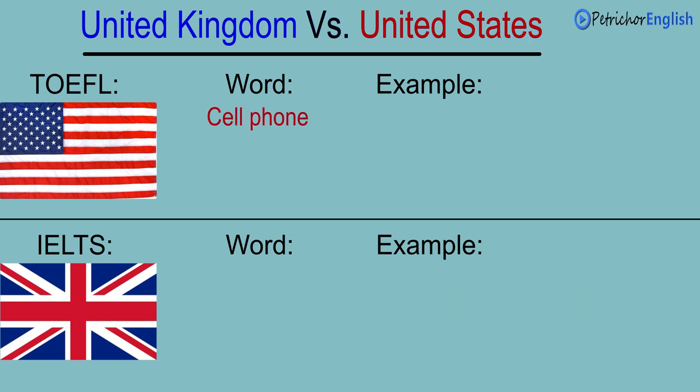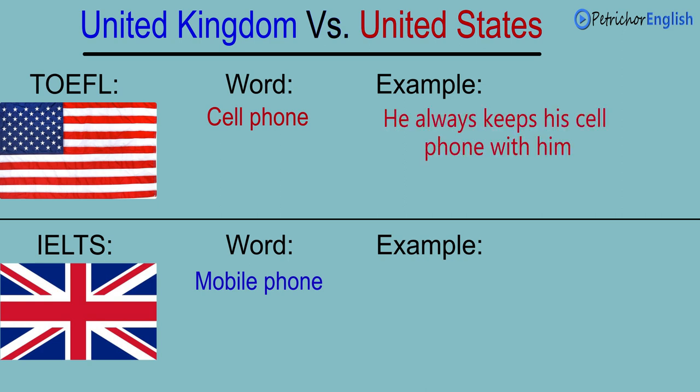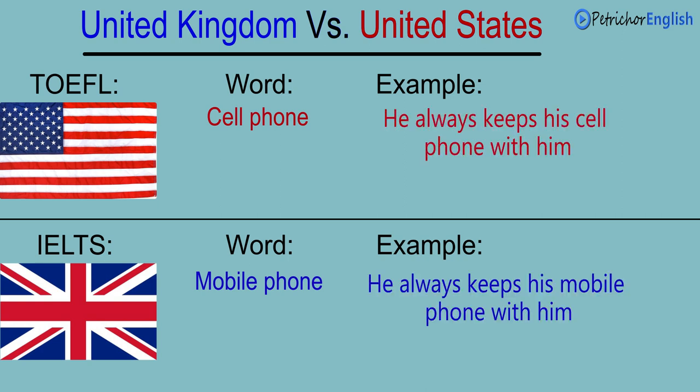Cell phone. Mobile phone. He always keeps his cell phone with him. He always keeps his mobile phone with him.